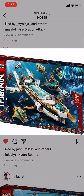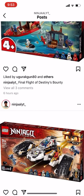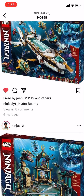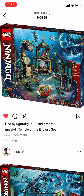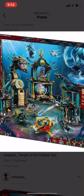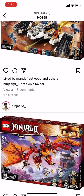Thanks for watching, hope you enjoy — make sure you subscribe and like. Tell me which sets you like better: choose two from the Sea-Bound wave and one from Legacy. My favorites would be the Hydro Bounty and the Water Dragon — actually three for myself, but you guys pick two. I also give credit to NinjaLYT for posting these images.